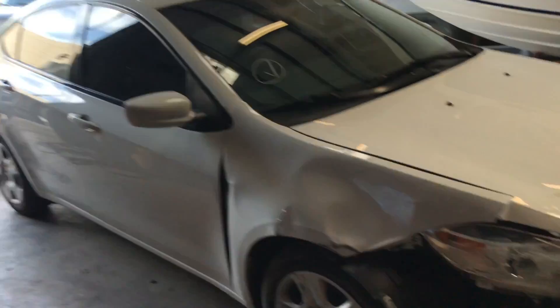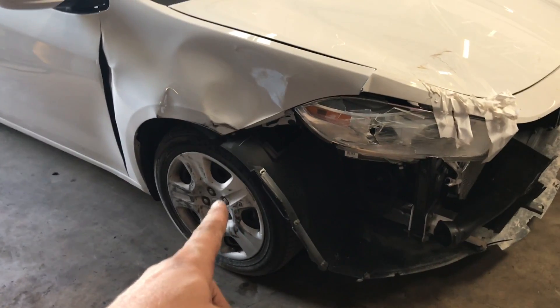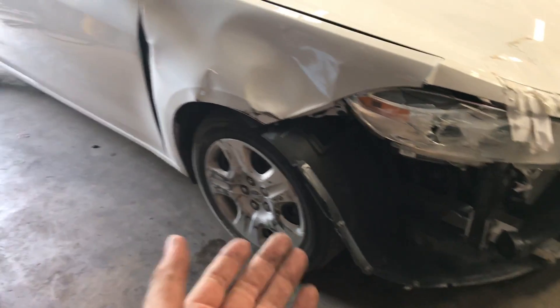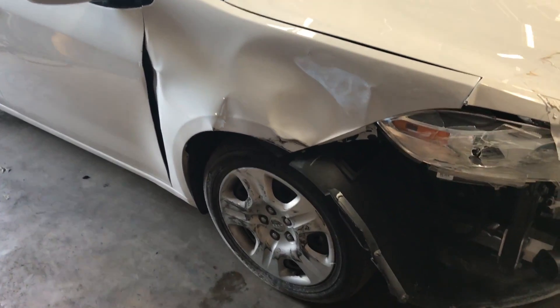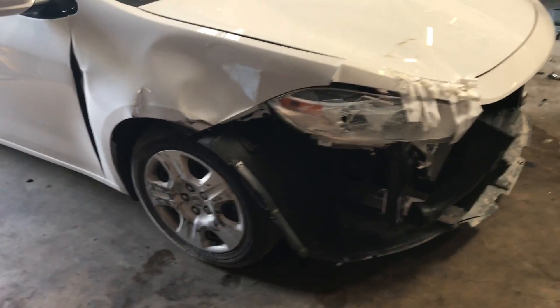These cars are so loud when they pass by — so annoying. The suspension was not touched. I looked underneath and it doesn't seem to be damaged. But obviously after I do all the work, I'm going to be doing some measurements and alignment, just to be sure.